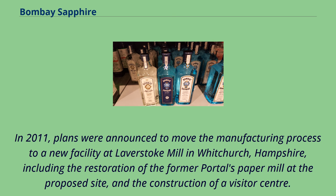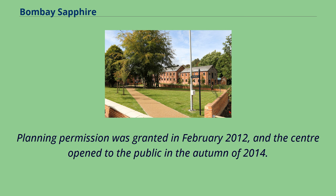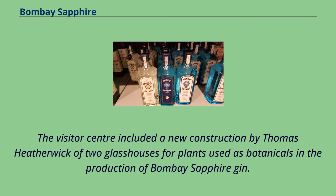In 2011, plans were announced to move the manufacturing process to a new facility at Laverstoke Mill in Whitchurch, Hampshire, including the restoration of the former Portals Paper Mill at the proposed site and the construction of a visitor center. Planning permission was granted in February 2012, and the center opened to the public in the autumn of 2014. The visitor center included a new construction by Thomas Heatherwick of two glasshouses for plants used as botanicals in the production of Bombay Sapphire Gin.